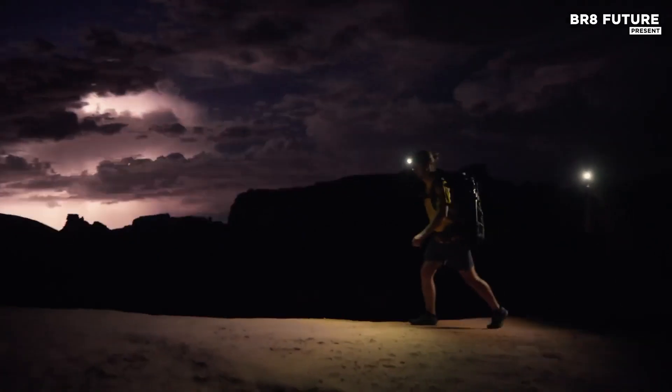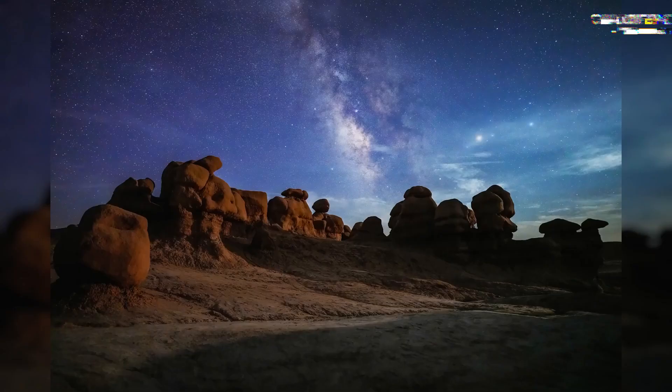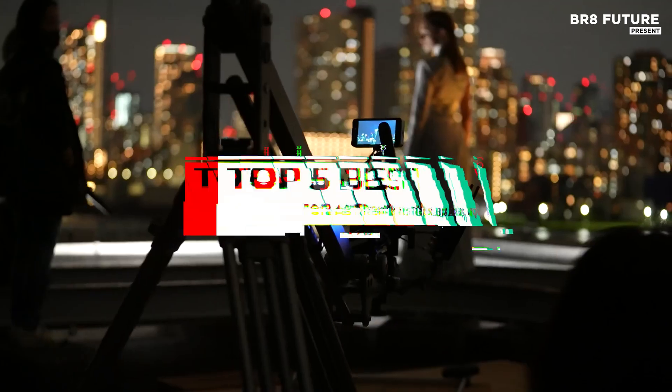allowing photographers to capture stunning images of stars, planets, and deep sky objects. And that's where our guide to the top 5 best cameras for astrophotography you can buy for this year comes in.